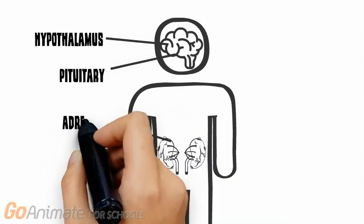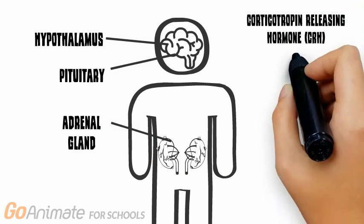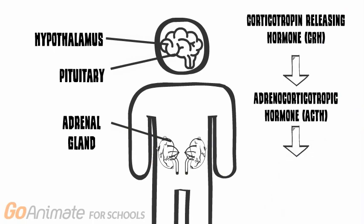The hypothalamus, when stimulated, releases the hormone known as CRH, which activates the pituitary gland releasing ACTH, and finally releasing cortisol that is used to immobilize energy stores in the body.